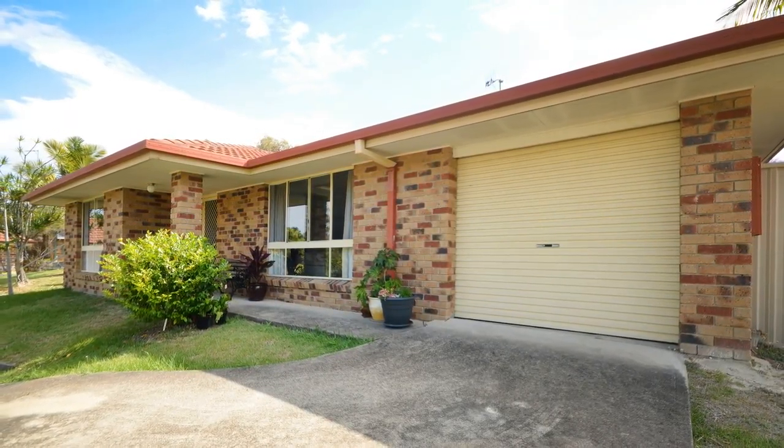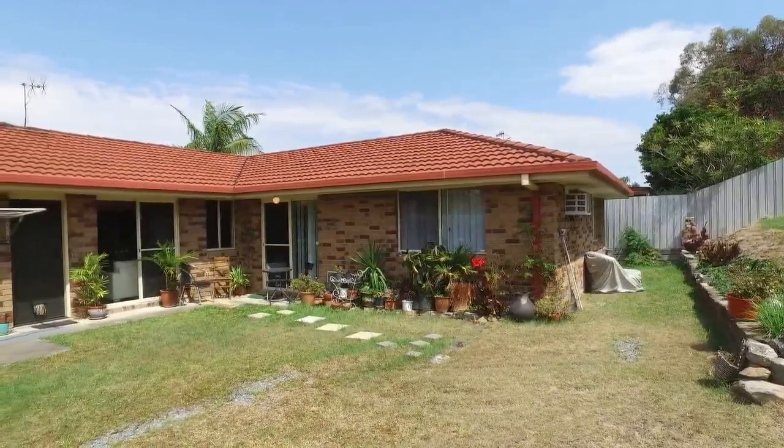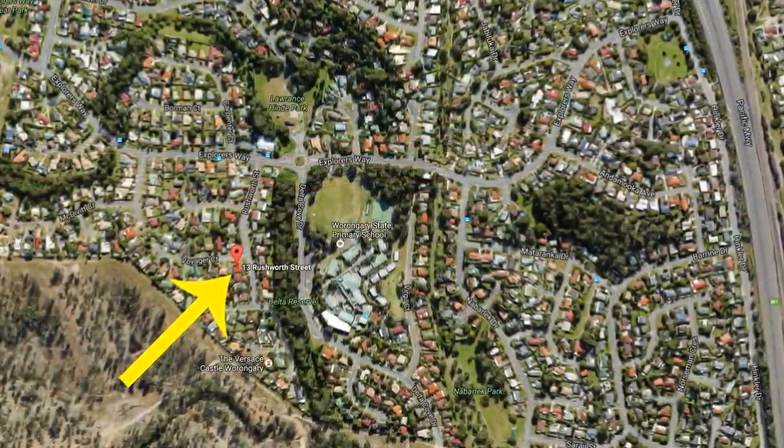13 Rushworth Street, Worongaree. On offer today is this warm and welcoming family home, situated in a great location.